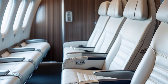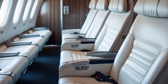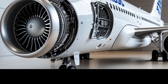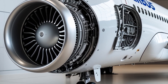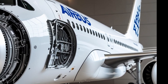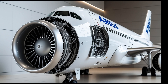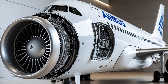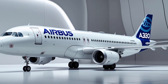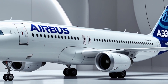Whether you're an aviation enthusiast, a frequent flyer, or someone simply curious about the future of air travel, the 2025 Airbus A320 represents an exciting chapter in aviation history. It blends performance, comfort, and responsibility into a package that meets the needs of today's airlines and tomorrow's travelers. As the aviation industry faces increasing pressure to decarbonize and improve operational efficiency, aircraft like the A320 are leading the way.